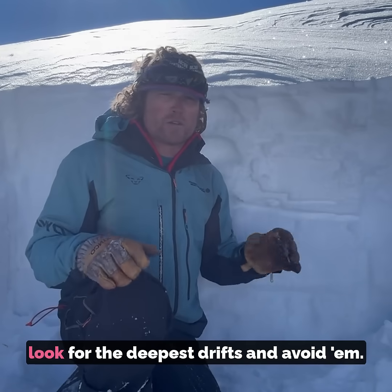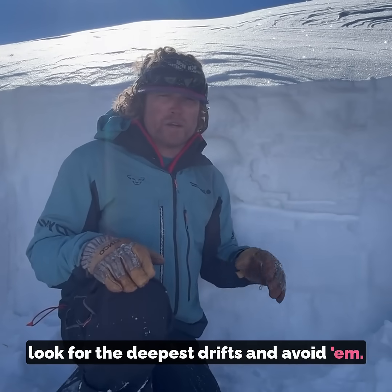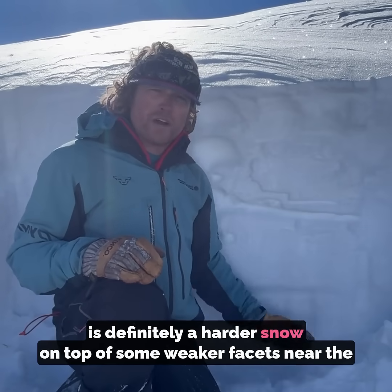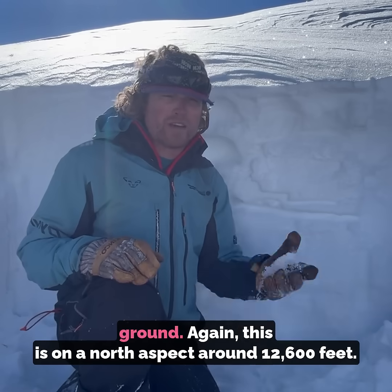So as you're traveling in the mountains, look for the deepest drifts and avoid them. Dig down with your ski pole and see if you feel that soft snow over what is definitely a harder snow on top of some weaker base that's near the ground.